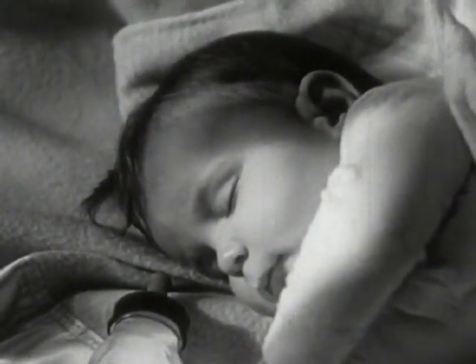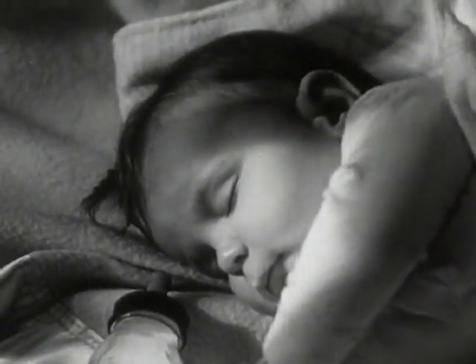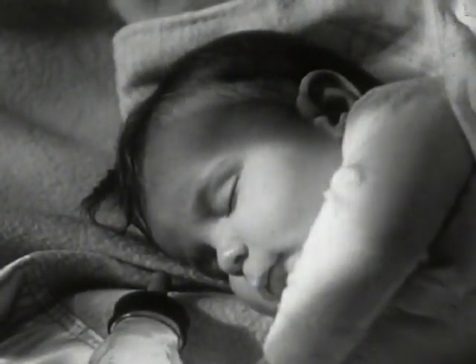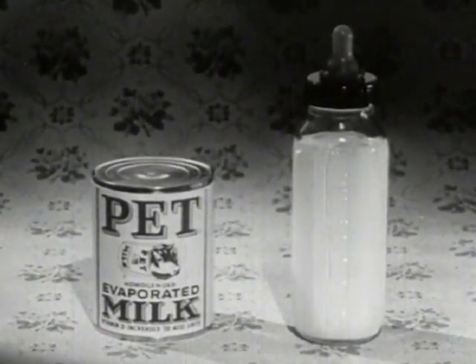Your baby — yours to love, protect, care for. To be sure he gets the best of milk, ask your doctor about Pet Evaporated Milk.